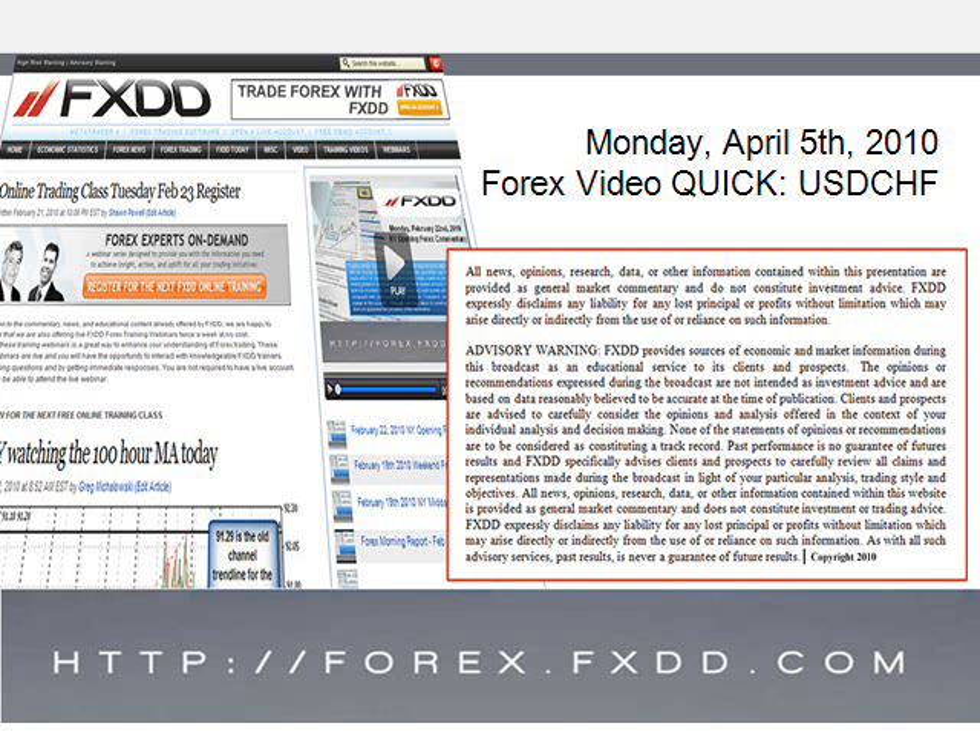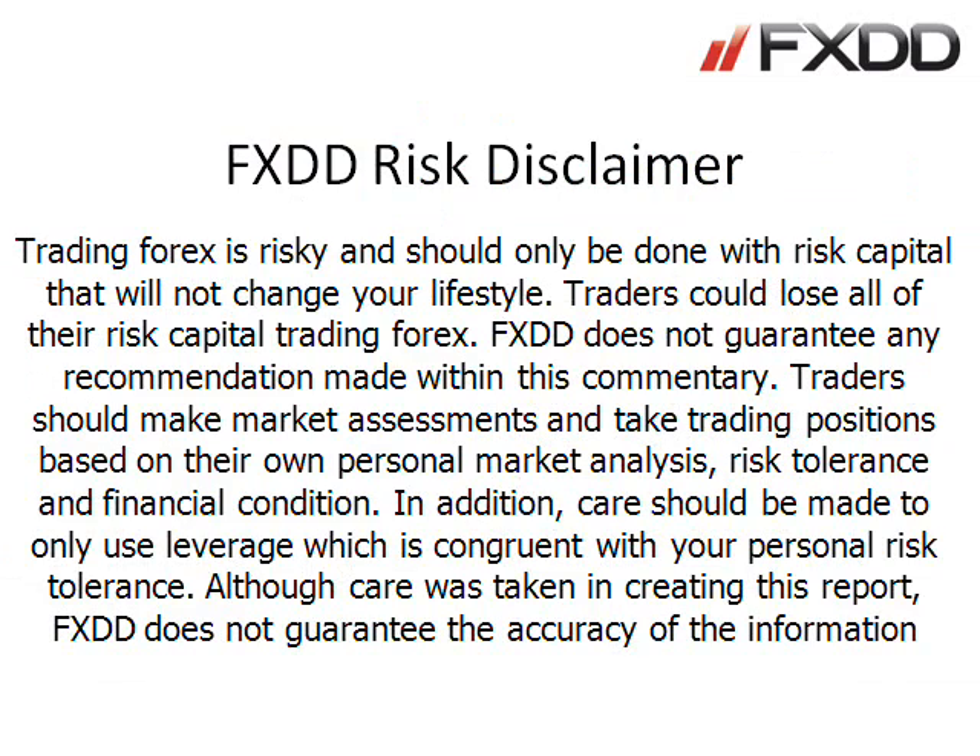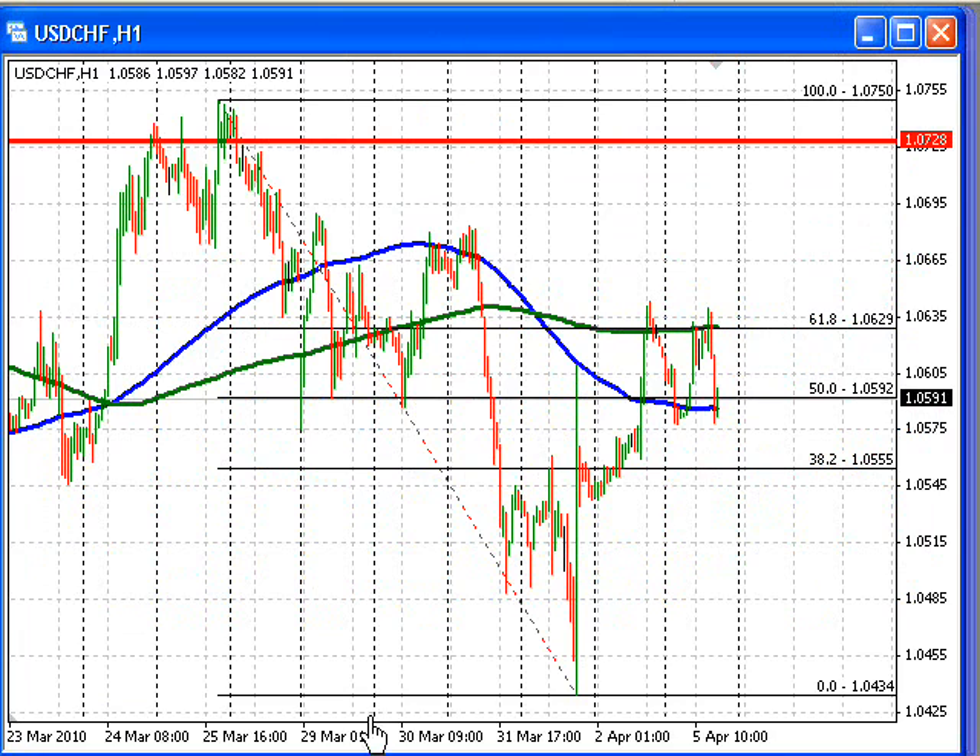This is Greg Winkowski with a Forex video quick for the US dollar versus Swiss franc. The Swiss franc has been in a roller coaster ride here today. Taking a look at the chart on an hourly basis, the market initially had moved lower, testing the 100-hour moving average at the blue line chart, and then moved higher, testing the 200-hour moving average over the last couple of days.